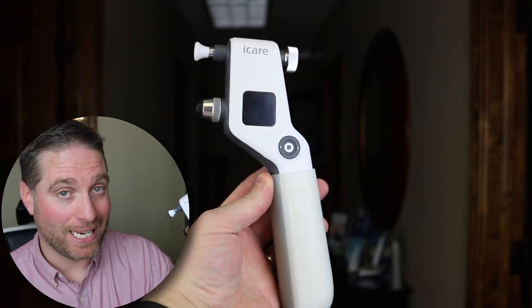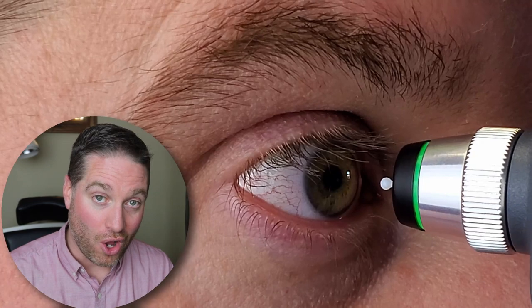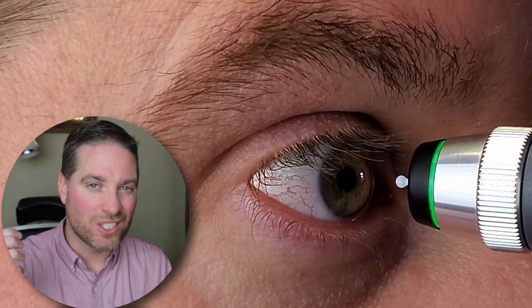Here are the biggest pros to the iCare tonometer: you do not need any numbing eye drops at all. In fact, the probe is so small and so fast that people hardly even feel it. The best way I can describe it is it feels like someone touches or brushes your eyelash — so you will blink, but you hardly feel anything touching your eye. Some people are really shocked after we take the measurement and tell them that it actually touched their eye. Some people don't even believe it.